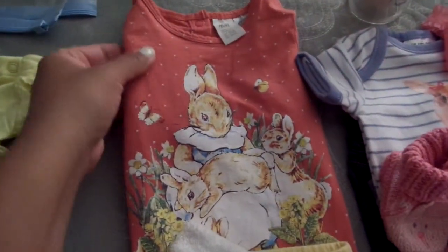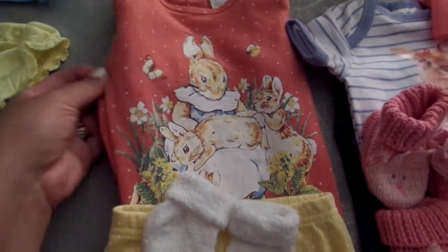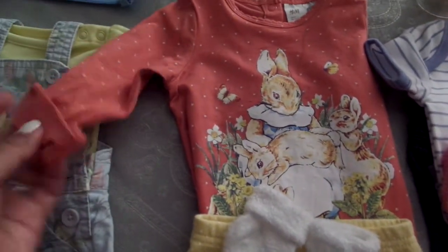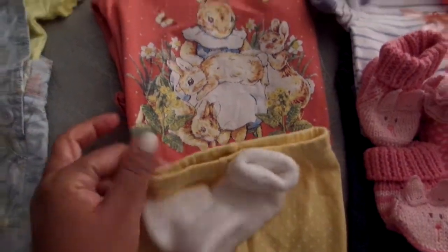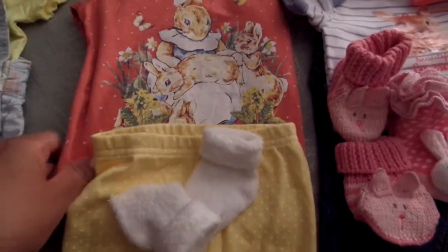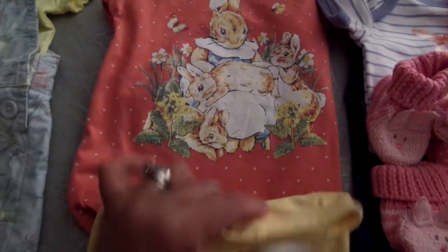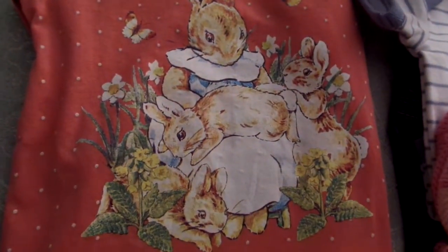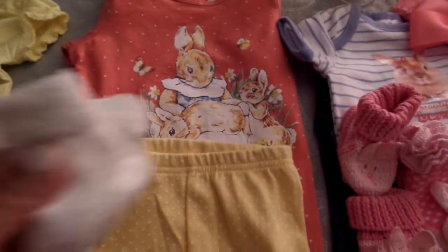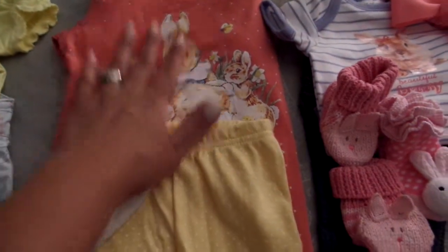This is a beautiful peachy coral long-sleeve shirt from H&M that Melissa — Hello Melissa Sue — gave me many moons ago. It has little rabbits on it: a mommy rabbit with all her babies, which I just love, and it's got butterflies. There's a lot of yellow in there, so I thought I'd pair it with these yellow polka dot pants to pick up the yellow accent, and of course the polka dot on the shirt. Then pair it with these fuzzy socks. She can wear this on the way home.